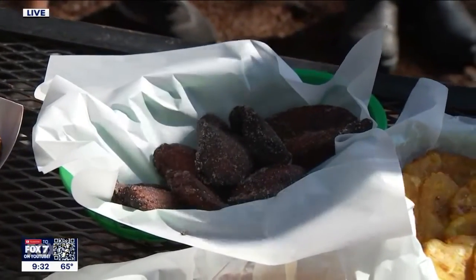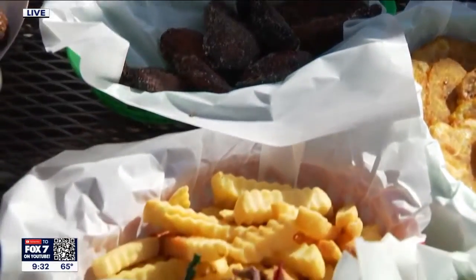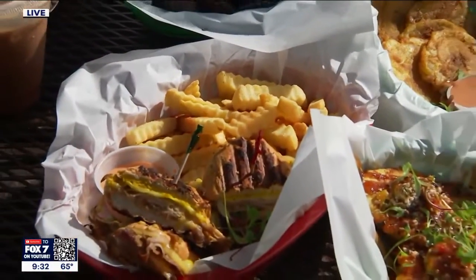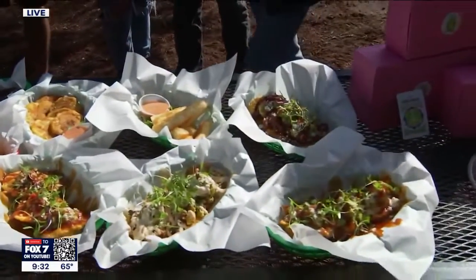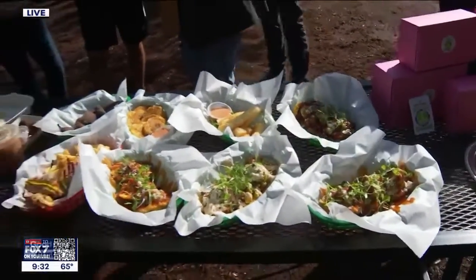And then our special for the week, which doesn't happen very often, is going to be our gluten-free Cubano sandwich served with chipotle cheese and a lechon ham. Get out here this week — holy moly, so delicious.